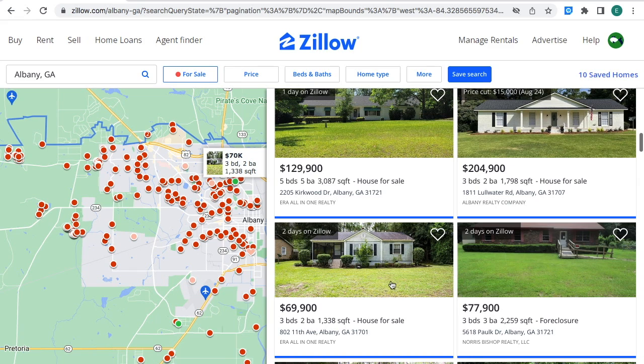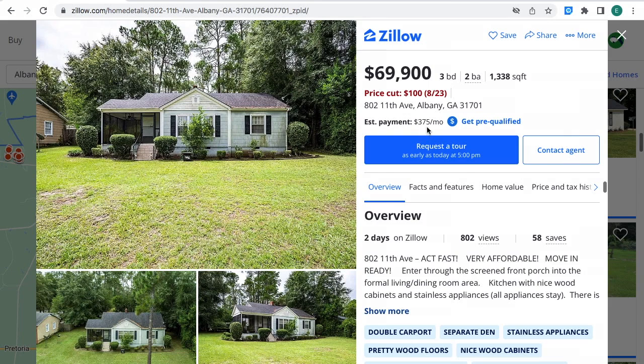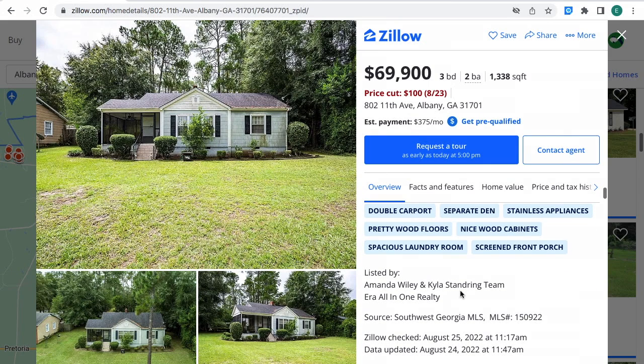There's this property right here for $69,900 — three bedrooms, two bathrooms, 1,338 square feet, house for sale in Albany, Georgia. As you can see the location right on the map. The price for this property was cut $100. The house was built in 1950, it has 0.31 acres, two car spaces, and the monthly payment is $375 a month. If you're interested, contact real estate agents and provide the MLS number shown here for more information.